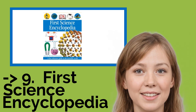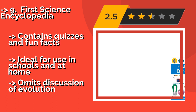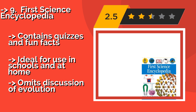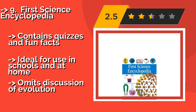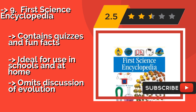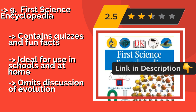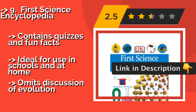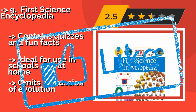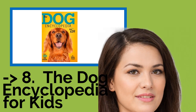Number nine is the First Science Encyclopedia, around $44. It looks and feels like one of its grown-up counterparts, making it an excellent choice for those transitioning to standard textbooks. The prose is never intimidating and youngsters aren't likely to struggle with the text. It contains quizzes and fun facts, ideal for use in schools and at home, but omits discussion of evolution.